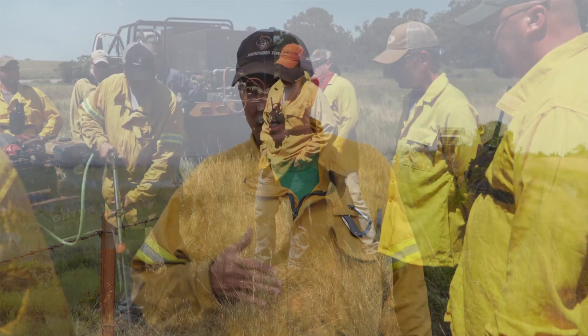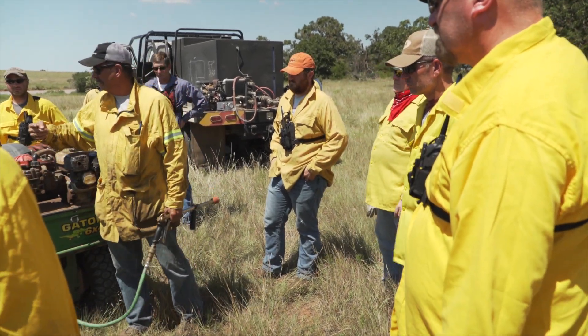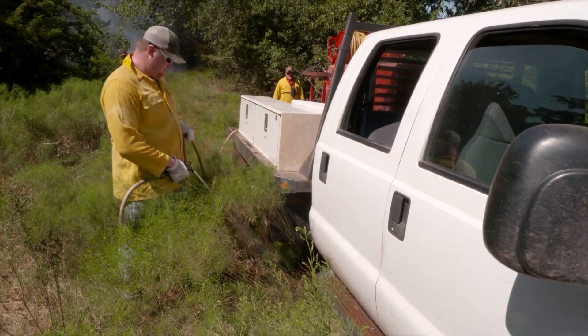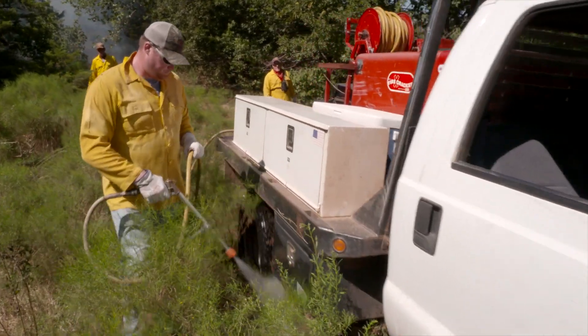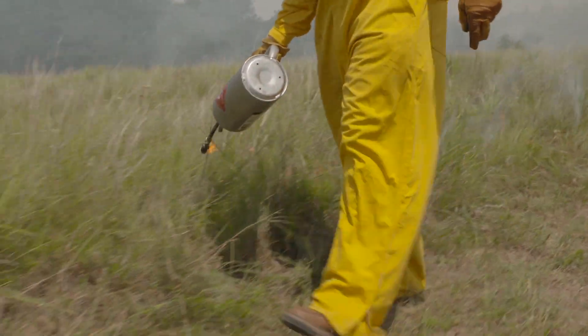There are also other pieces of equipment out there. One of the best things to do in learning about what equipment to use is to get in touch with people in your area that are actively burning — like a local burn association or any agencies you know of that are burning. Talk with those people about their burn program, what equipment they're using, what they like, what they don't like, and start from there on piecing together and putting equipment together.